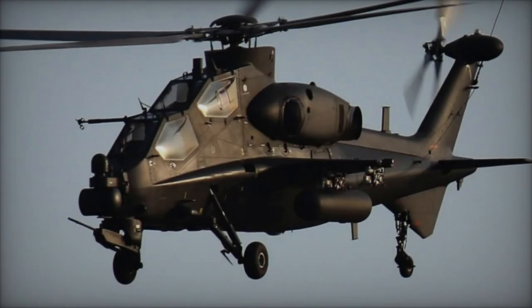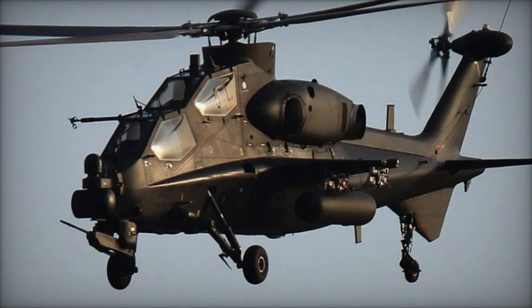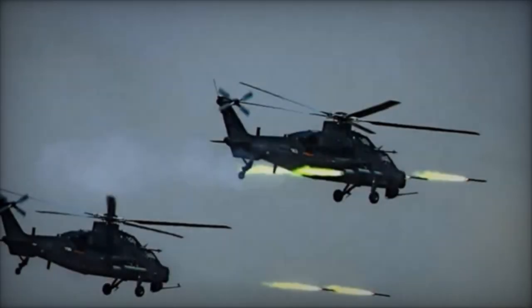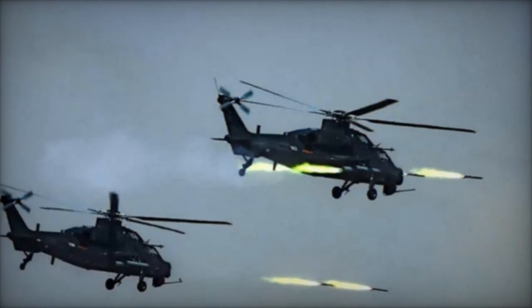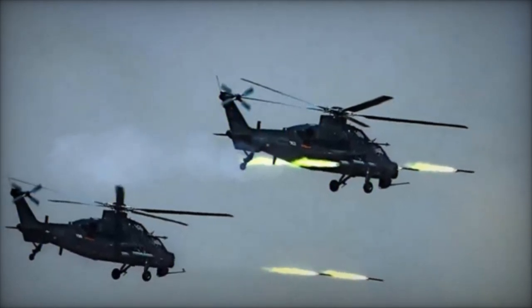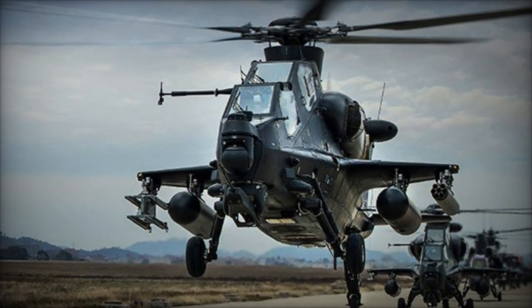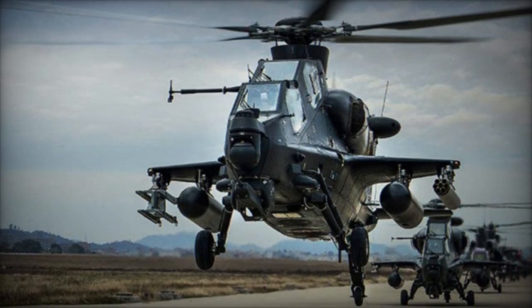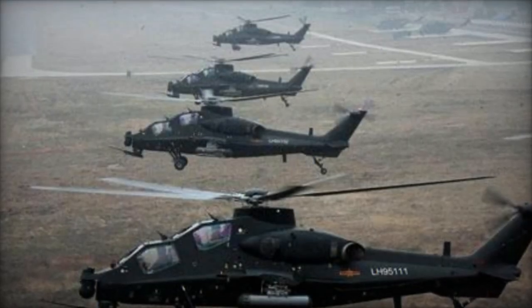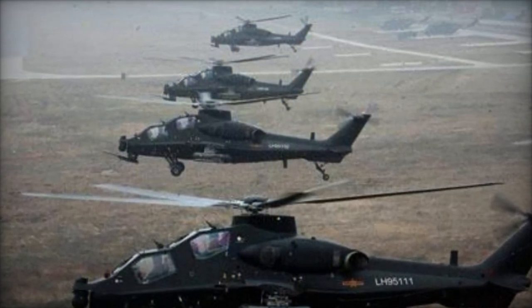The Z-10 attack helicopter, developed by the People's Republic of China, represents a critical component of the People's Liberation Army's modern warfare arsenal. Manufactured by Changha Aircraft Industries Corporation (CAIC) in collaboration with the Harbin Aircraft Industry Group, the Z-10 project commenced in the 1990s. The primary objective was to provide the PLA with a state-of-the-art attack helicopter capable of engaging armored vehicles, delivering close-air support, and offering limited anti-aircraft capabilities.